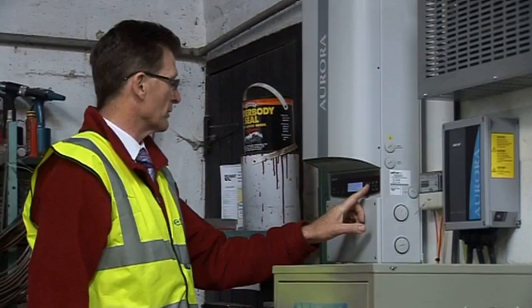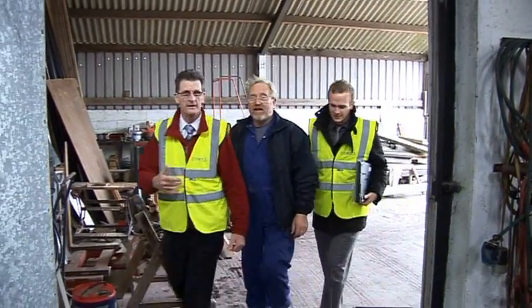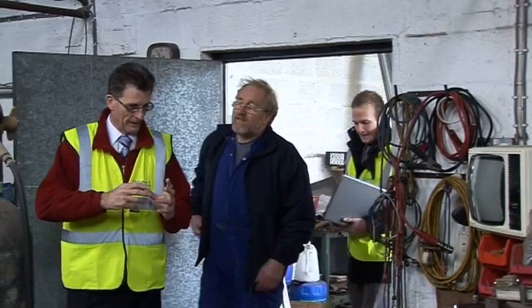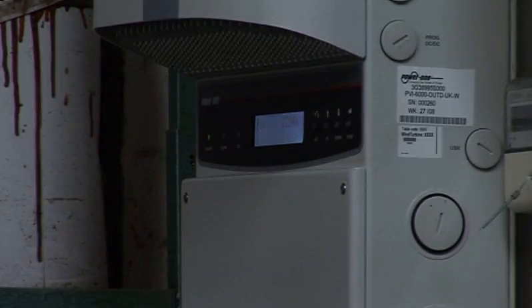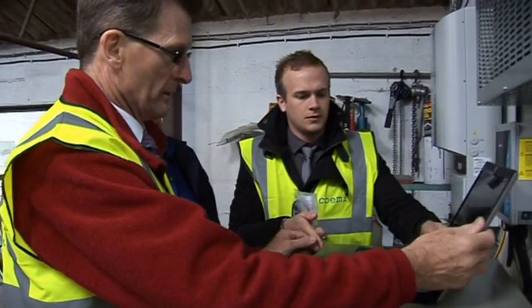Basically you get what you call a ROCs meter and the ROCs meter then shows you what your actual production is, and from that you get paid a ROCs payment which comes from Ofgem basically. There are several companies now — Ecotricity to name one, and Good Energy — who will pay you about 10p for a ROC per kilowatt hour.